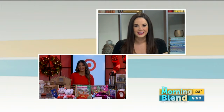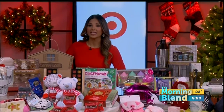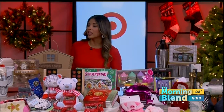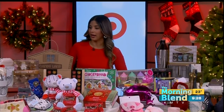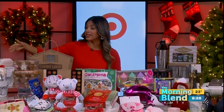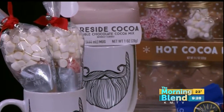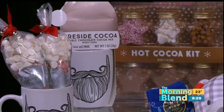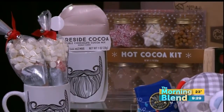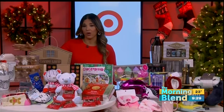Let's start with stocking stuffers. What are some creative ideas for those? One tip when it comes to stocking stuffers is picking a theme, especially if you don't want to break the bank. I love the idea of a hot cocoa themed stocking — start with a mug or hot cocoa mix, then fill it out with marshmallows and snacks. Items range between $1 to $5, so it's a very affordable stocking stuffer.